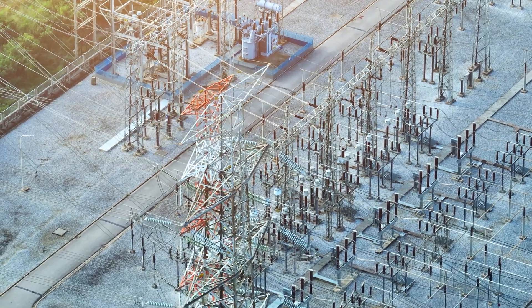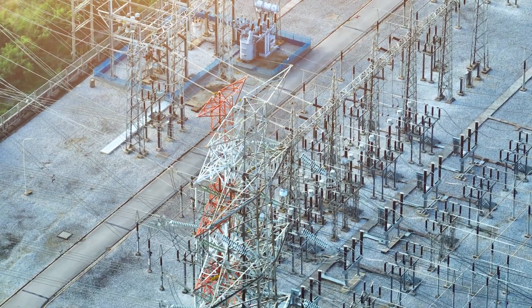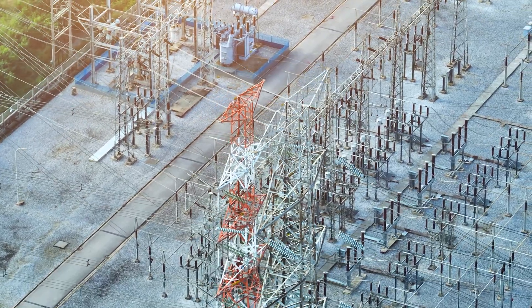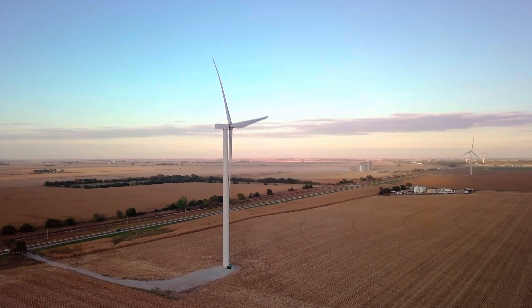We've got the state's largest battery at 100 megawatts. We need to be able to carry our entire load as we shift over from grid power to backup generation if we need to come offline from the grid.